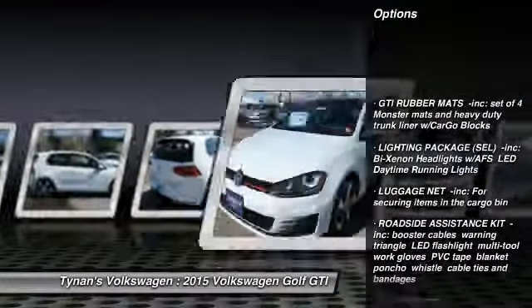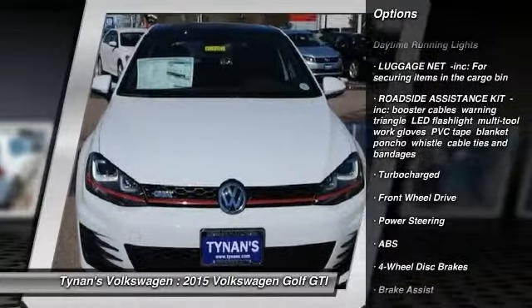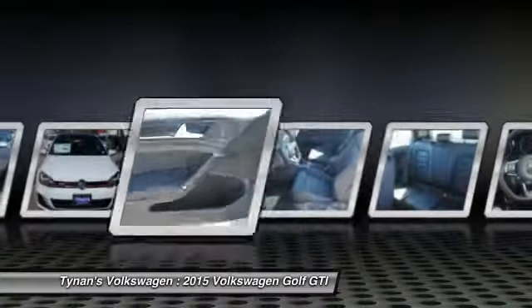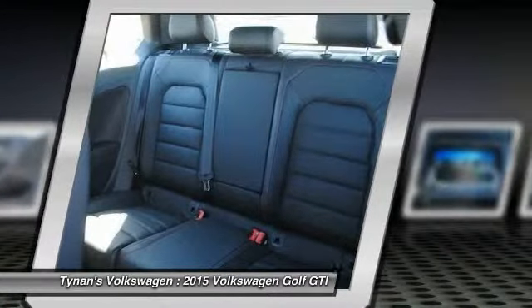Stability control, anti-lock braking system, traction control, steering wheel audio controls, air conditioning, adjustable steering wheel, power steering, driver airbag, floor mats, aluminum wheels.